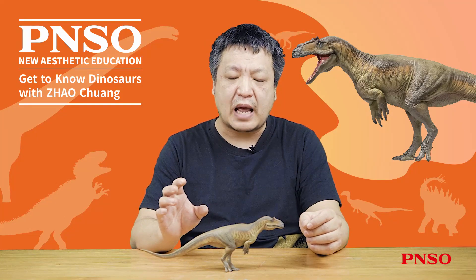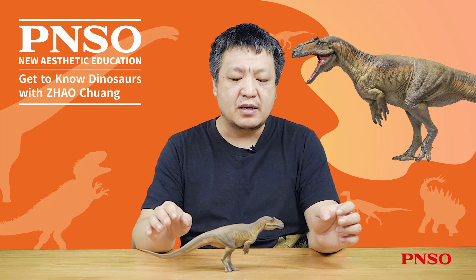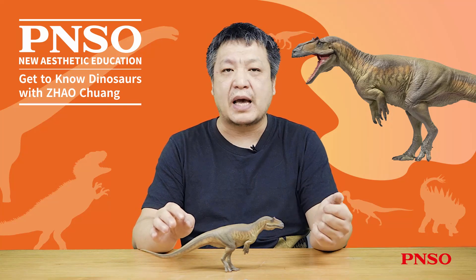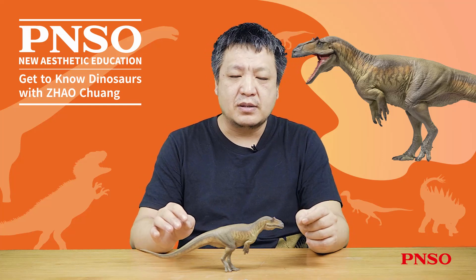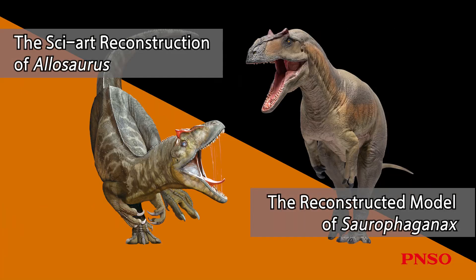The fossils of Saurophaganax are very poorly preserved. The remaining fossils are quite fragmentary, including a partial thigh, some scattered bones of other body parts, and some skull relics. Therefore, we can only rely on its close relatives, such as Allosaurus, to speculate what this dinosaur looked like.